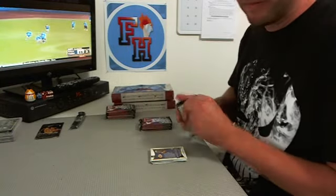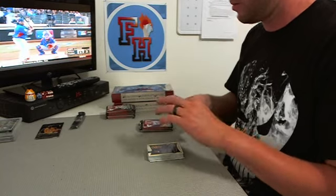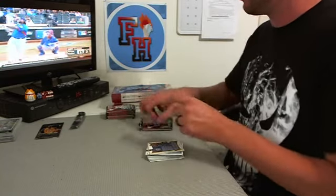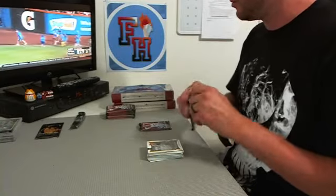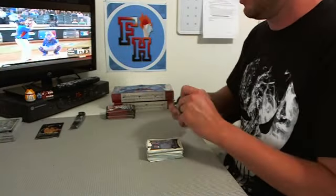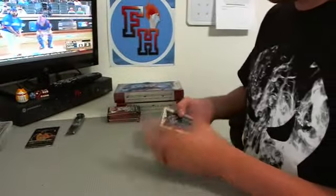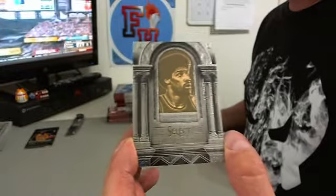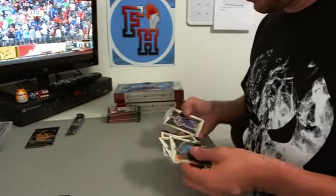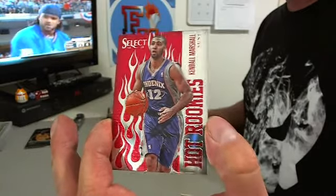Looks like a redemption - no, never mind. Some gold, maybe a black even. There's a redemption for sure. A thick one. All righty, here we go, let's bring you a little closer to the action. First, we got an insert of Dr. J - wow, last overall pick gets the first insert for the Sixers. Incredible. We got a Kendall Marshall hot rookie for the second to last pick.